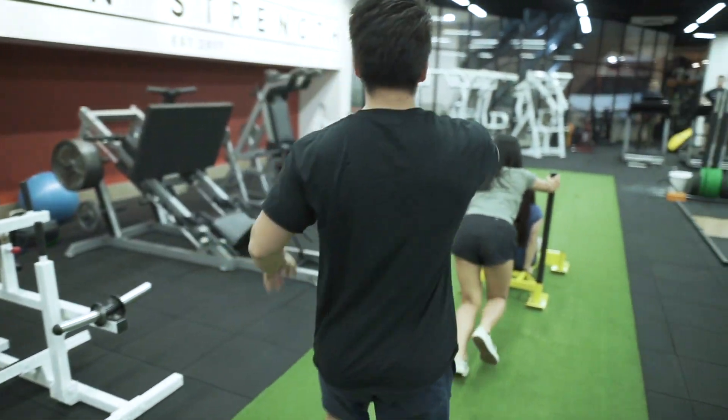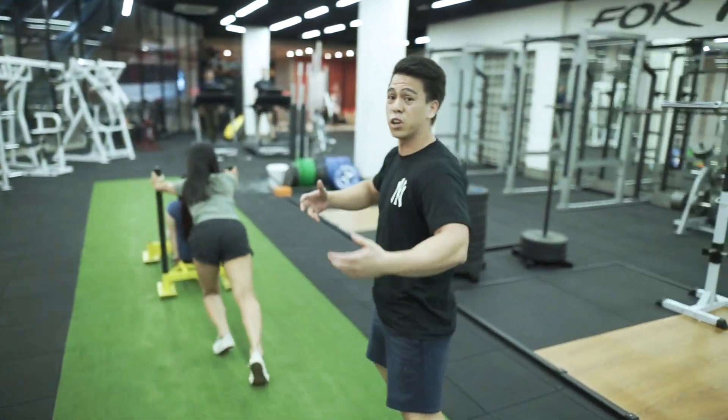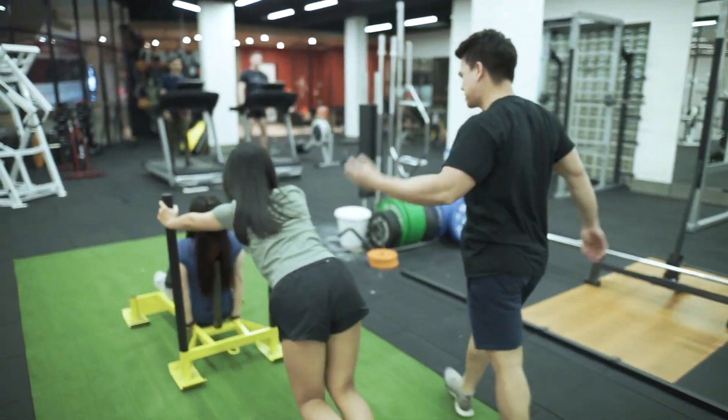On this part of the gym, we also have a few other machines that work the whole body. Follow me, let's go girls.